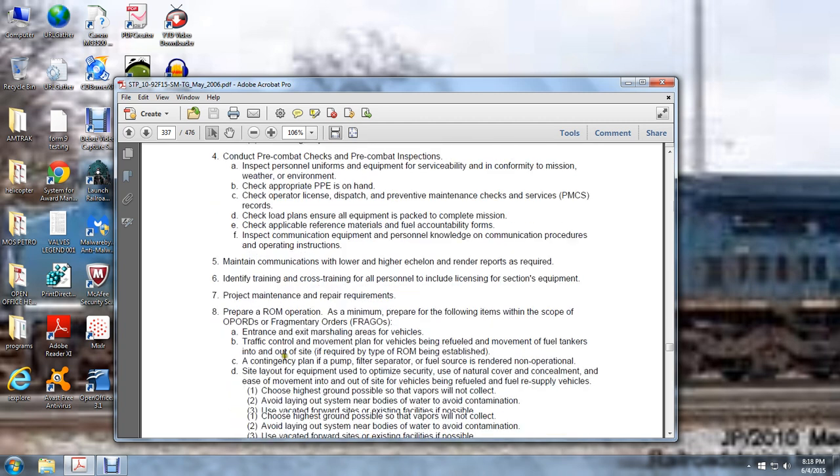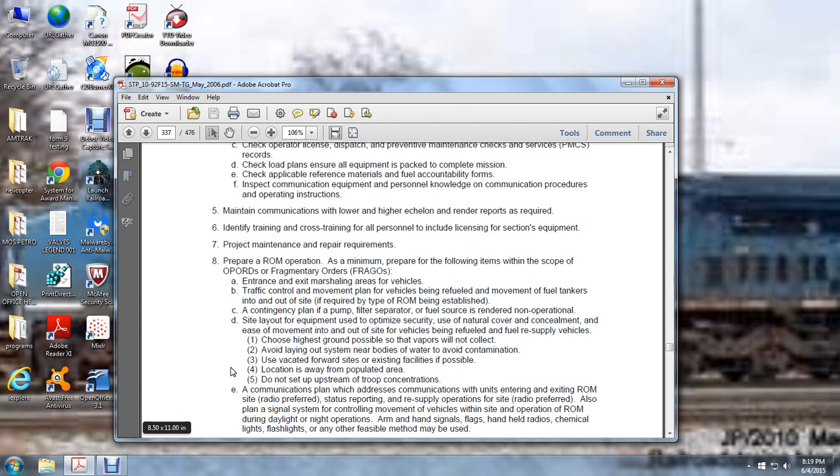Project maintenance and repair requirements. Refuel on the move — preparing operations. At a minimum, prepare the following items: scope of the operation, operation orders or fragmentary orders (FRAGOs), entrance to and existing marshal area for vehicles, traffic control movement for vehicles being refueled, movement of fuel tankers in and out of the site if required, and a contingency plan if the pump and filter separator source is rendered non-operational. Also address site layout of equipment used to optimize security, use of natural concealment, and movement of vehicles into and out of the refueling site. Choose the highest ground possible so that vapors will not collect. Avoid laying out near bodies of water to avoid contamination. Use vacated forward staging sites and existing facilities as possible. Locate away from polluted areas. Do not set up upstream from troop concentrations.